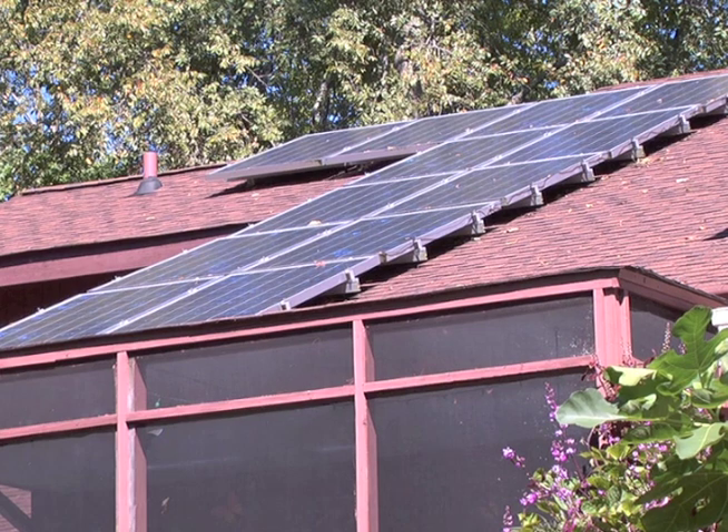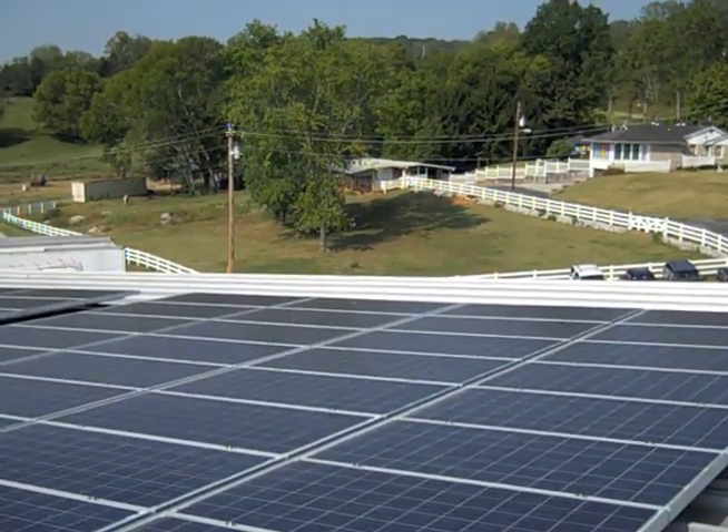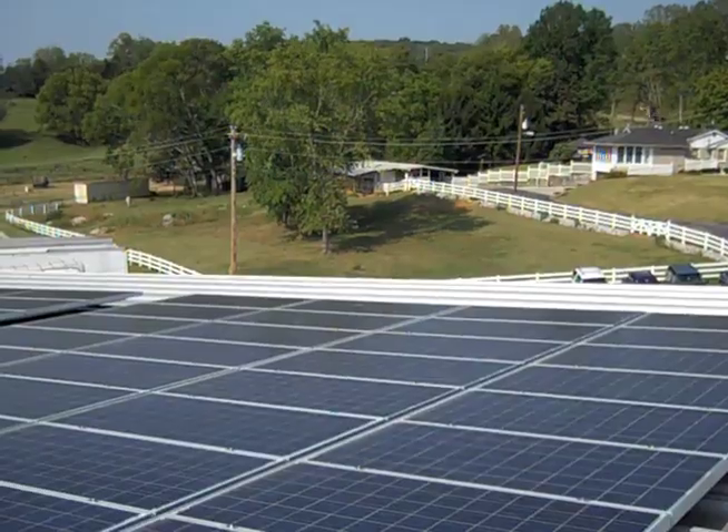Ten years is a good estimate on what a payback period's going to be for a homeowner. Obviously, the limitation is the sun has to be out. But the advantage is this is a system that requires almost zero maintenance. On a routine basis, maintenance on a PV system is very minimal — keeping the panels clean is the only thing. As long as we have good rain, that's going to clean them off for the most part.